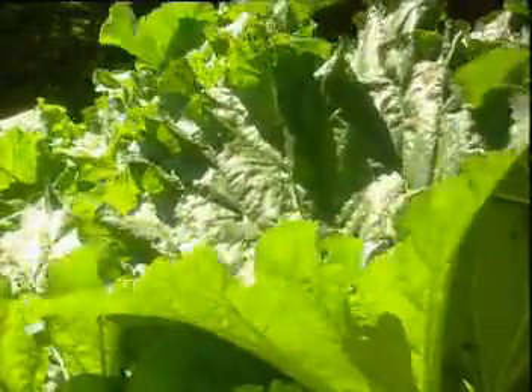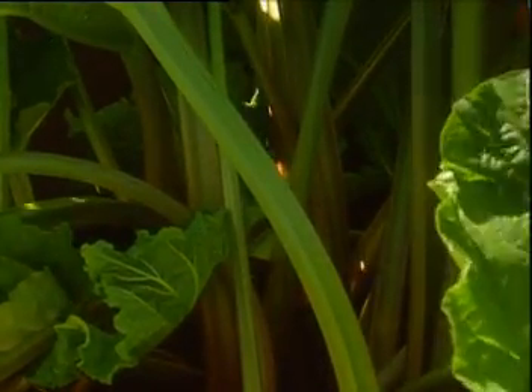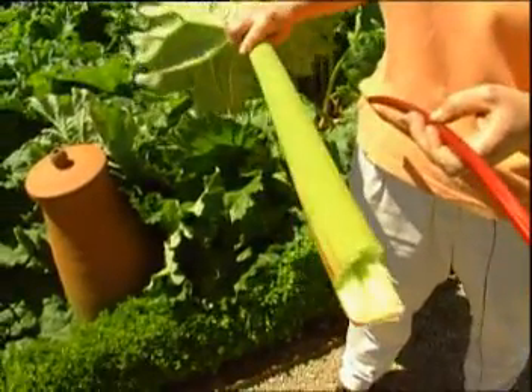Outside, the rhubarb is gorging on sunlight. It has grown fat and full of starch. The stems are tough and inedible. So it's only in the pots that the stems, deprived of sunlight, are tender to eat.